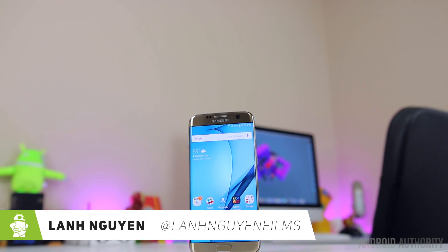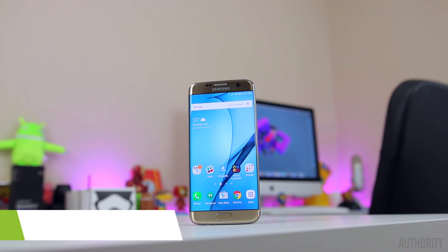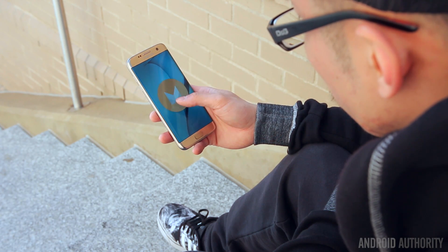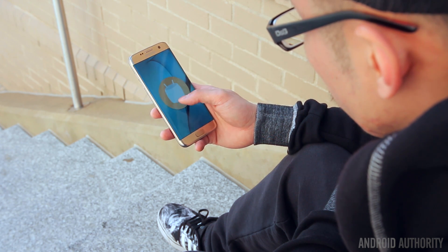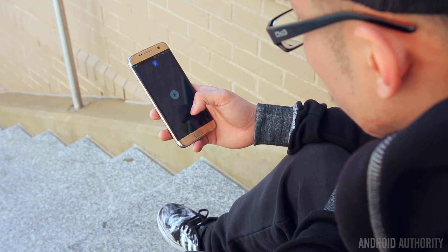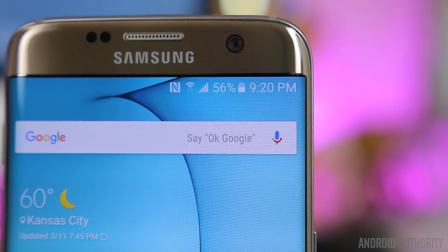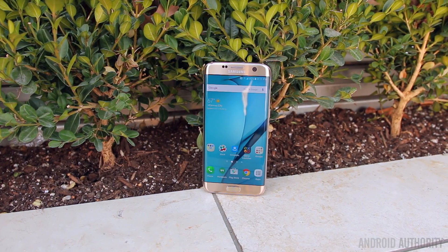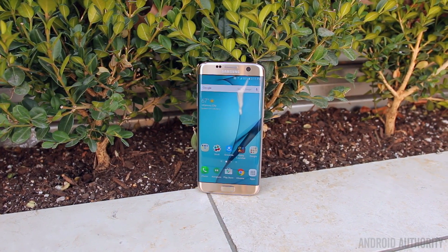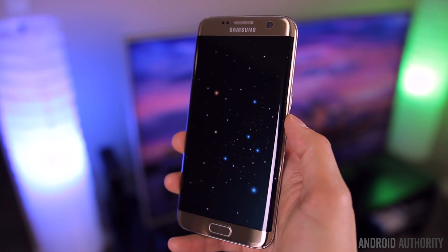What's up guys, Lon here from Android Authority. TouchWiz has changed a lot over the years, and the same way Android has evolved, TouchWiz has evolved along with it. The new version of TouchWiz on the S7 and S7 Edge has changed a lot — even if you're coming from something as recent as the Note 5, you're going to notice some differences. So what is TouchWiz like on the S7 and S7 Edge? What's changed and what is still the same?